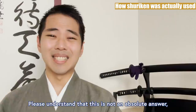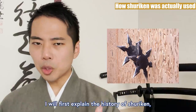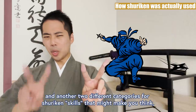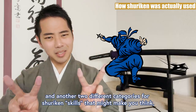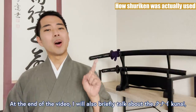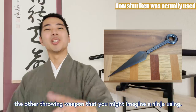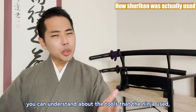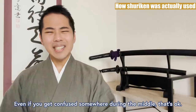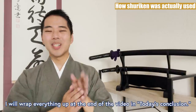Please understand, this is not an absolute answer, but just a sharing of one study. I will first explain about the history of Shuriken, then the two different categories of Shuriken by their shapes, and another two different categories of Shuriken skills that might make you think, that's counted as Shuriken techniques too. At the end of the video, I will also briefly talk about the Kunai, the other throwing weapon that you might imagine a ninja using. By watching this video, you can understand about the tools that the ninja used, and enjoy their content even more. And even if you get confused somewhere during the middle, that's okay — I will wrap everything up again at the end of the video in today's conclusion.